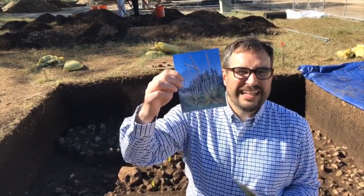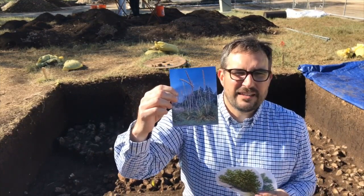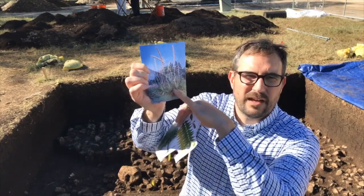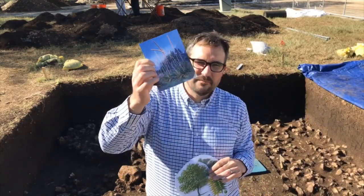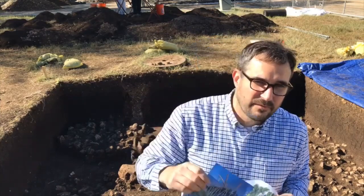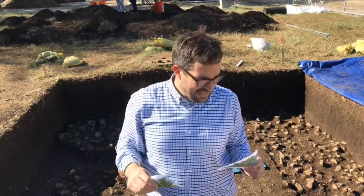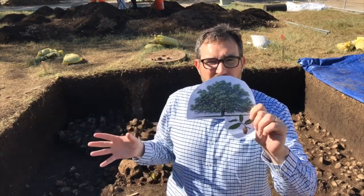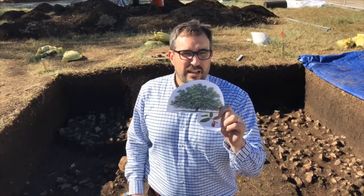Yucca and sotol - we haven't found any of these plant fibers just yet, but having worked on sites like these for years, these are in every single site in this region. The hearts of these plants - where all the leaves come together - you can actually cook those for a long time in middens and eat them. They're relatives of the agave, which is used to make tequila. We also found some walnut shells, so they were probably eating walnuts. And for cooking, all of the burned wood found out here in association with these features is live oak - so it probably tasted pretty good.